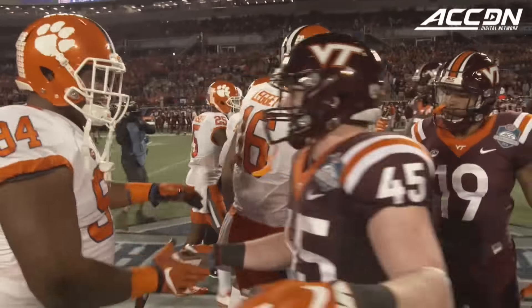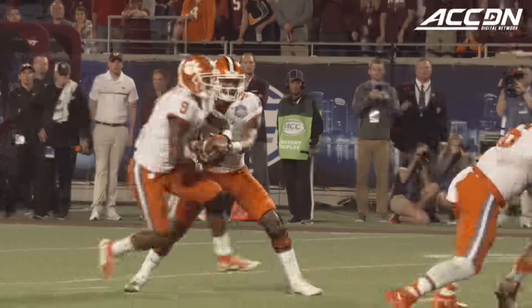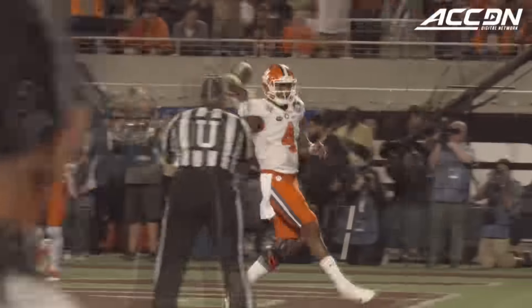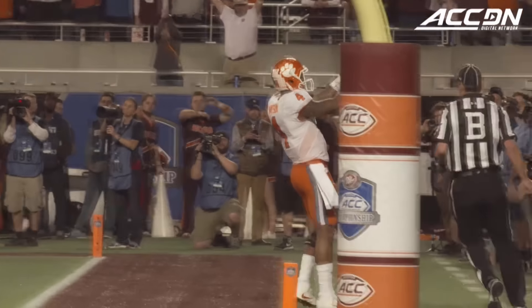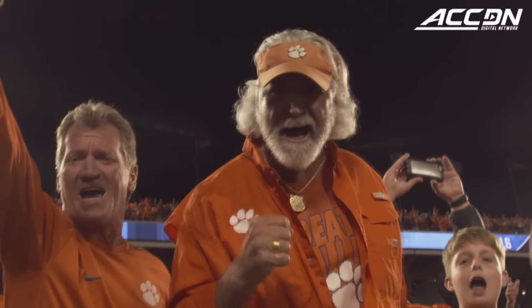This year's title game started off quickly in favor of the Tigers as they drove the length of the field in nine plays, with the drive culminating in a Deshaun Watson three-yard touchdown run, putting Clemson on top seven to nothing less than four minutes into the contest.